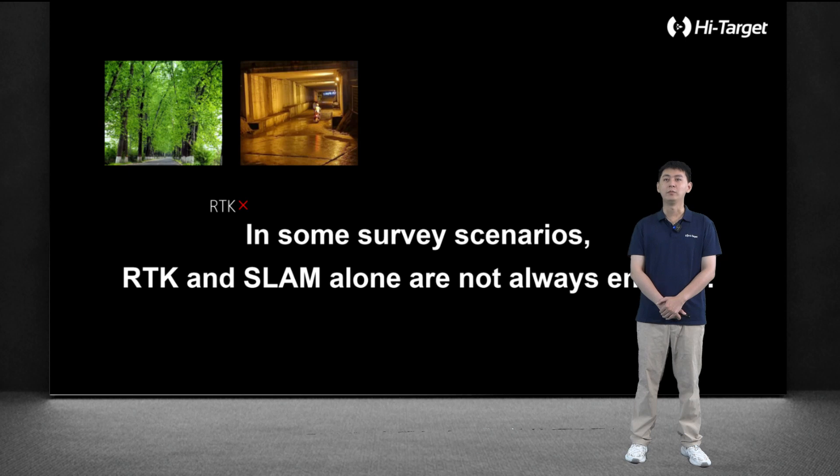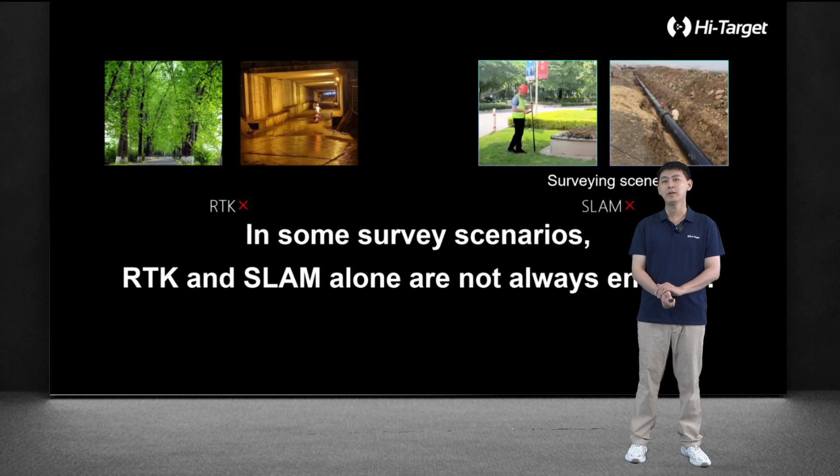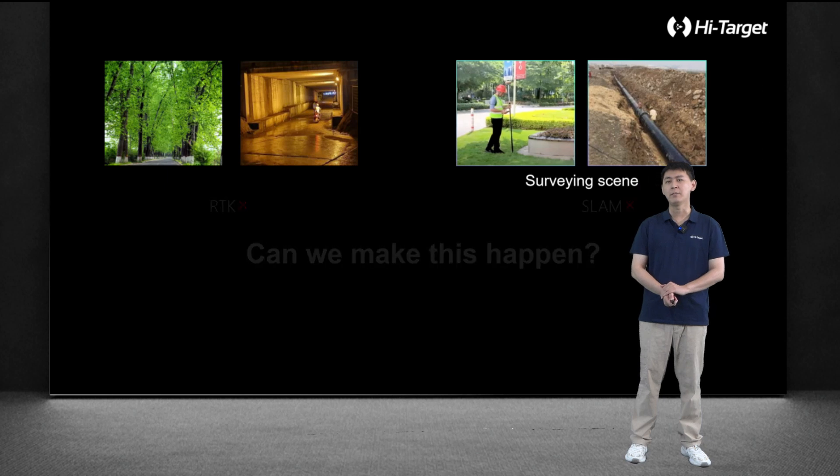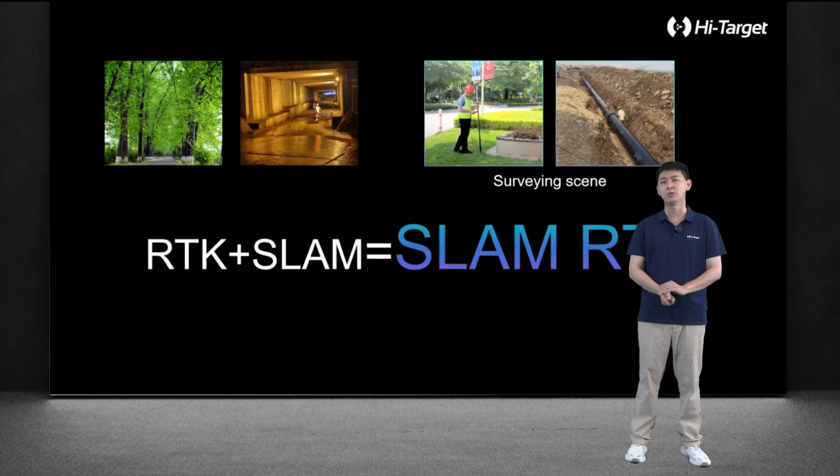As we all know, for traditional GNSS receivers, they cannot be used in occlusion scenes due to weak GNSS signal. However, the SLAM products on the market cannot perform conventional measurement and stakeout functions. This year, we combined SLAM and RTK to overcome the limitation of traditional RTK in operating in occlusion scenes.